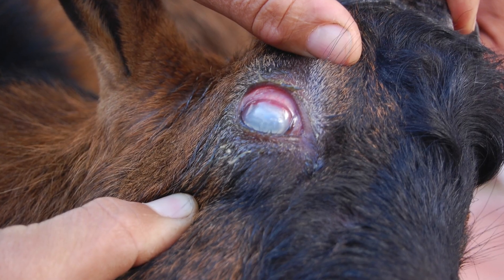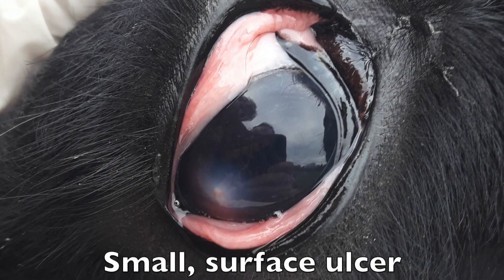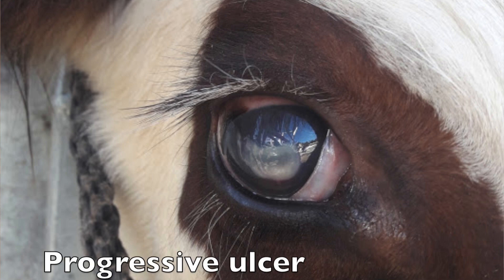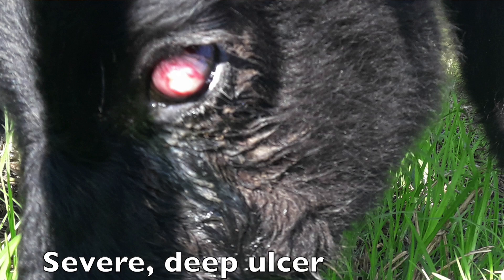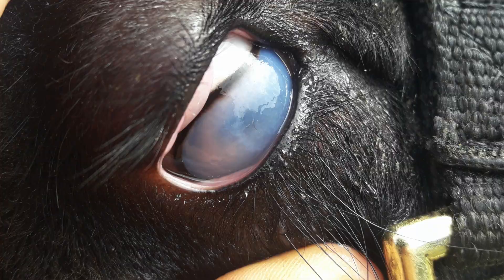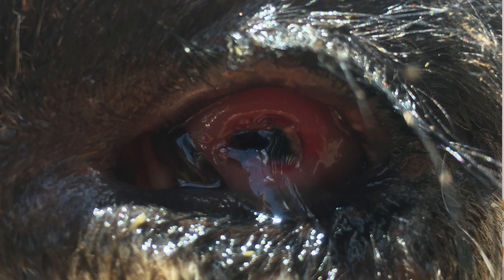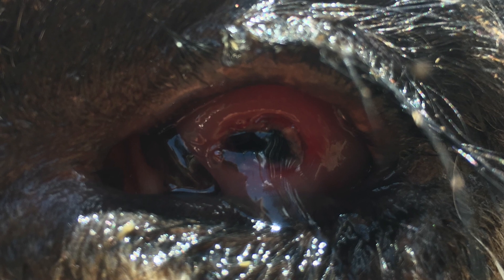It starts off as conjunctivitis — reddening and swelling of the tissue around the eyeball, that's the conjunctiva. It then progresses to inflaming the eyeball itself, and the surface of the eye can become ulcerated. This is when we see an ulcer or cloudy-looking area. When the inside of the eyeball is inflamed, the little drain where fluid is supposed to leak out from the eye gets obstructed, so the eyeball itself turns a cloudy color as fluid builds up in there.